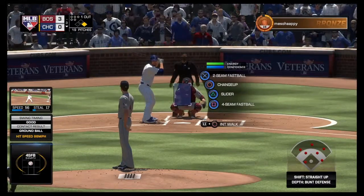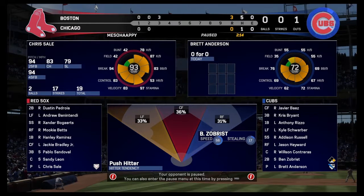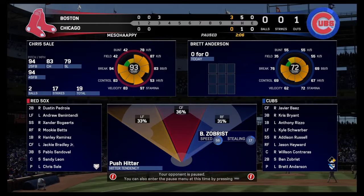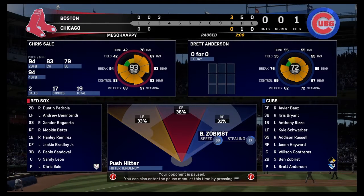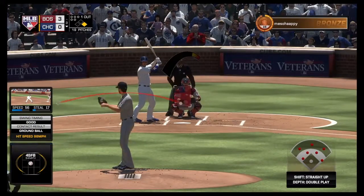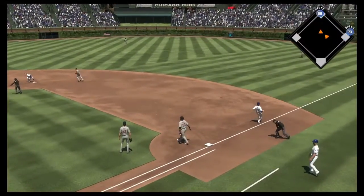At the plate, Brett Anderson. He could be bunting here in order to stay out of the double play. John Jay will be summoned off the bench here as he'll pinch hit with the runner at first and one gone in the inning. Reined in. Throw not in time as he's able to leg it out.